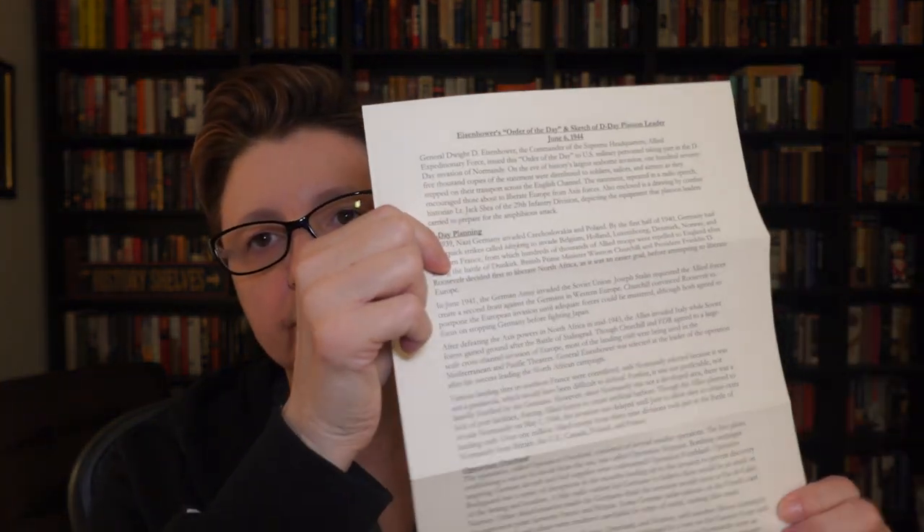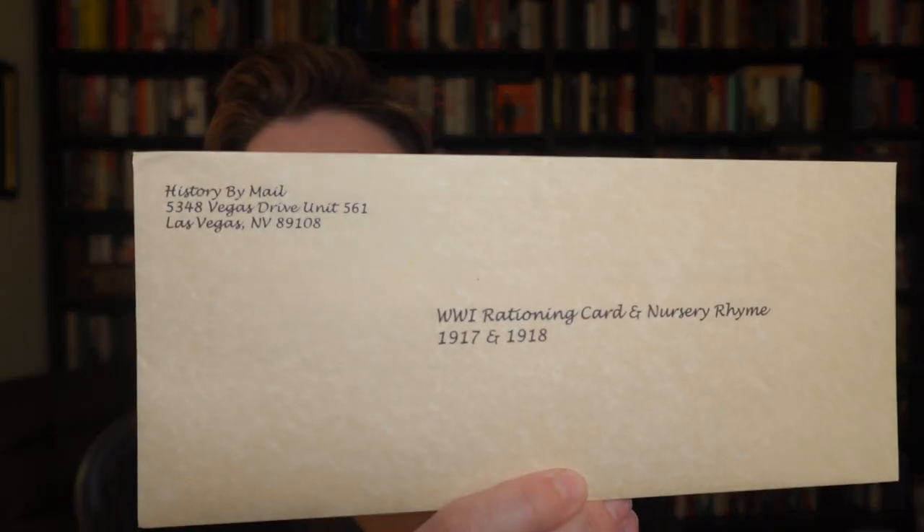This is part two of four — they have four months of a theme. This is the second of four documents in the World War II series. I think I got two doubles; they might have sent duplicates. We're going to save that one for later. The next one is World War I Rationing Card and Nursery Rhyme, 1917 to 1918. It's got a cute little History by Mail seal on the back.